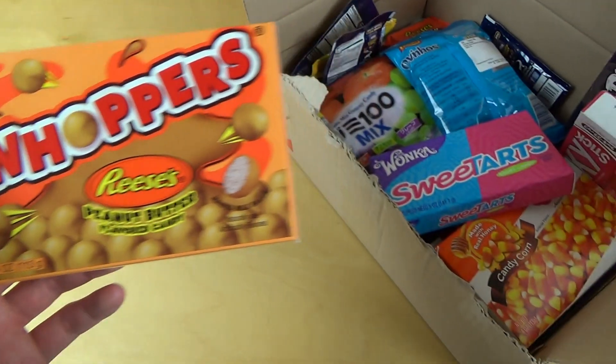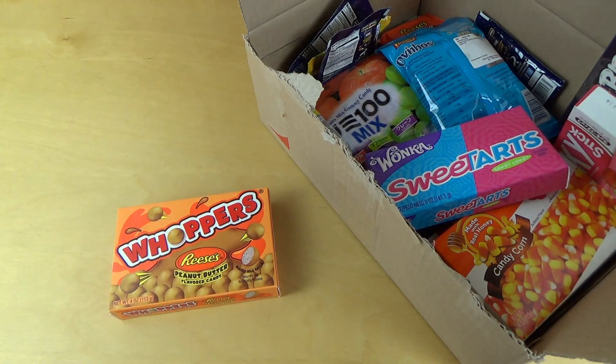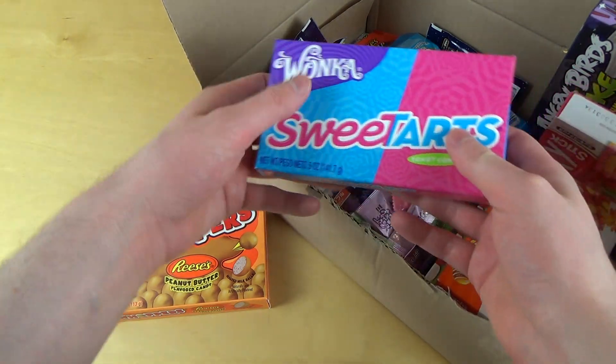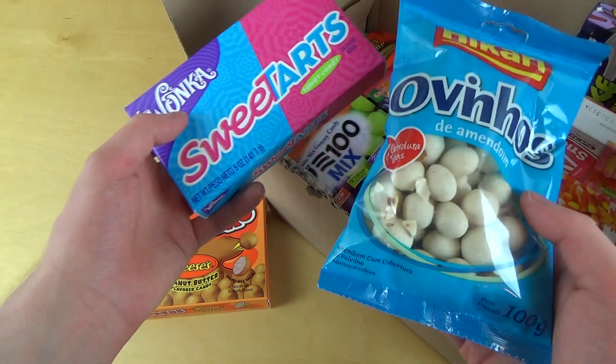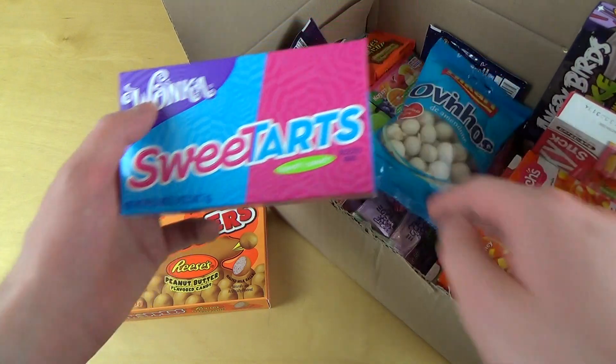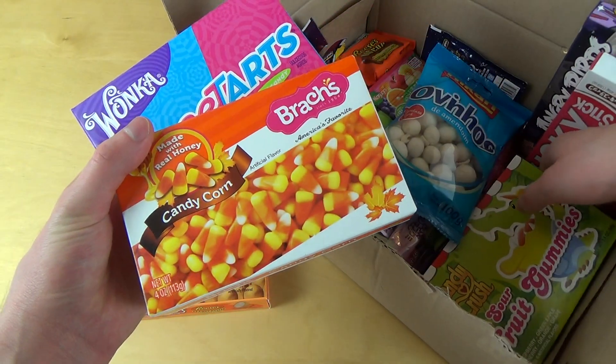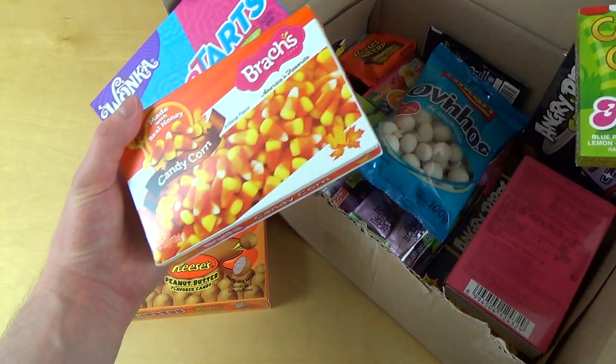This is just one candy out of an international candy product purchase I just did about a week ago. I've got more, and if you want anything of these as priority, just write a comment.